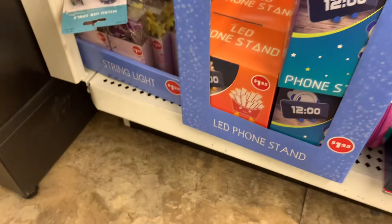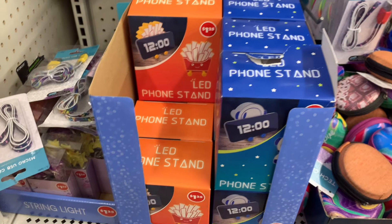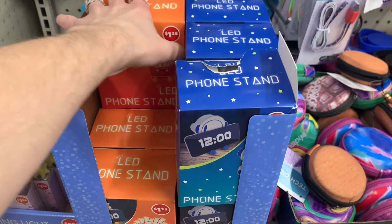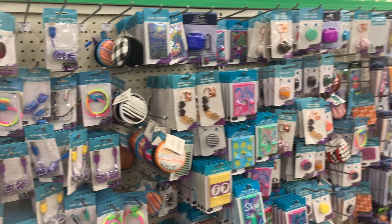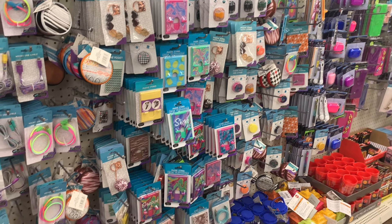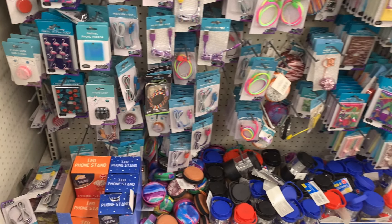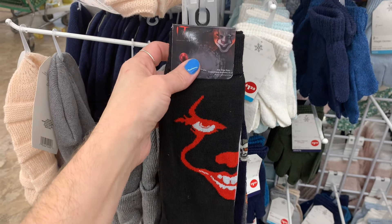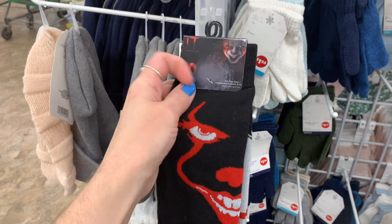You guys, how cute are these?! They're little phone stands — it's french fries, and an astronaut. I love that, that's adorable. That is so cute.